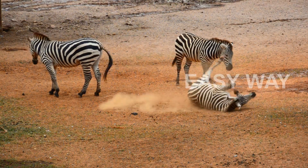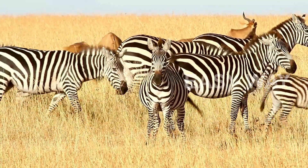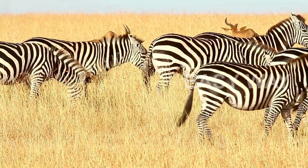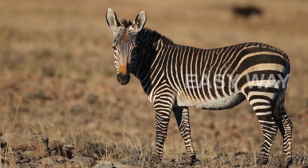In the sun-drenched plains of Africa, a striking pattern roams the grasslands — black and white stripes dancing in unison as herds of zebras move together like waves in the wild. These iconic creatures have fascinated humans for centuries, not only for their beauty, but for one enduring mystery: why do zebras have stripes?